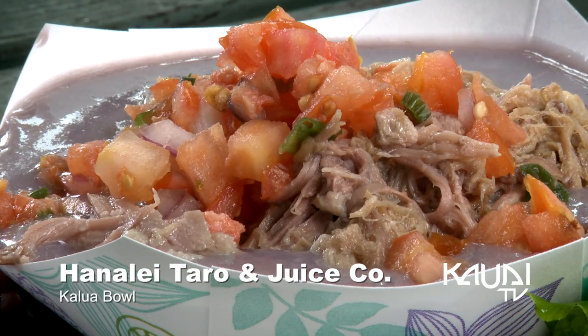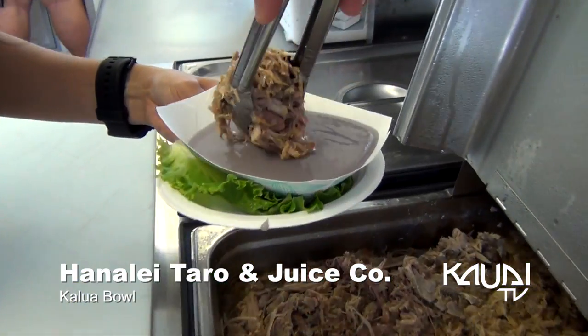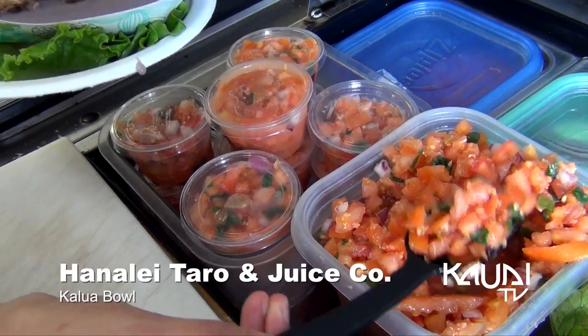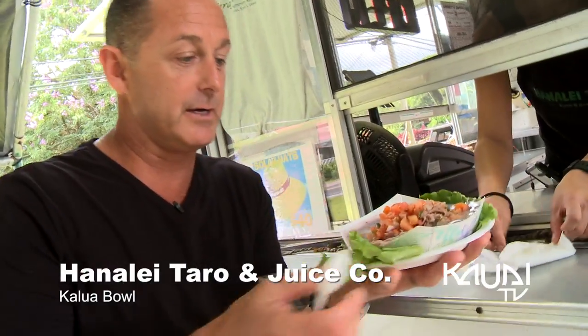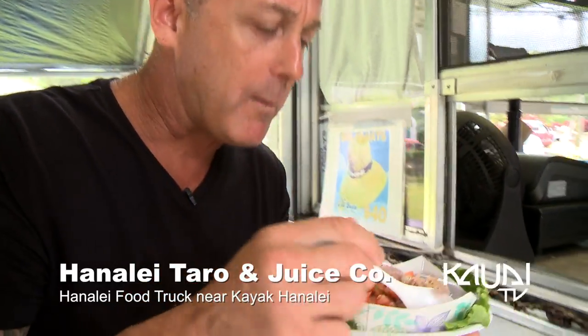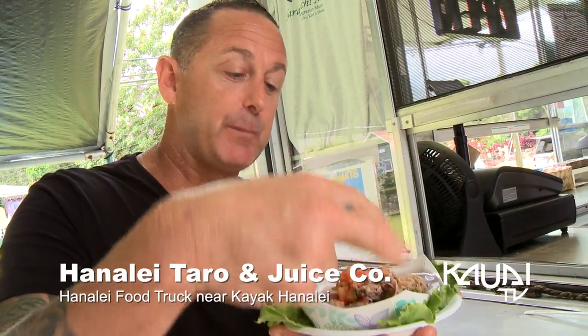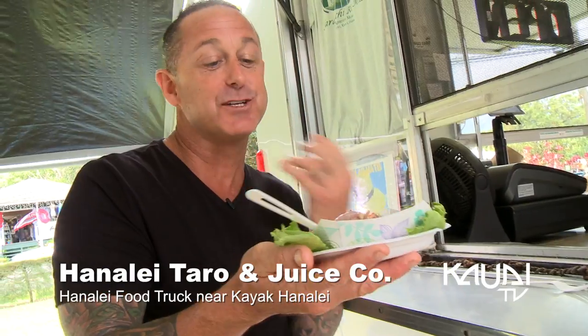Even desserts. Today you're going to get to taste the kalua bowl, which is the traditional poi. Then we have the kalua — the pulled pork — on top of that. And then to top it off we do the traditional lomi lomi salmon. Look at this balance right here. That is fantastic. This taro just takes on the flavor of all this pork on here. It is just perfectly done. Incredible. This is a treat and a half in Hanalei.